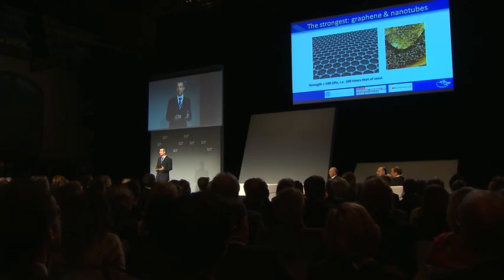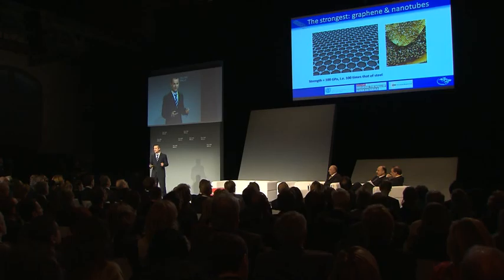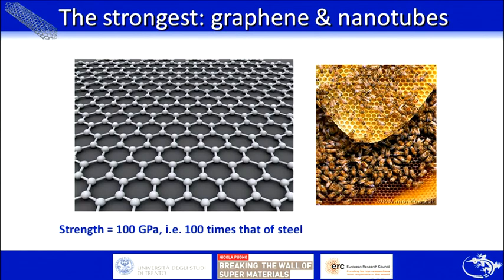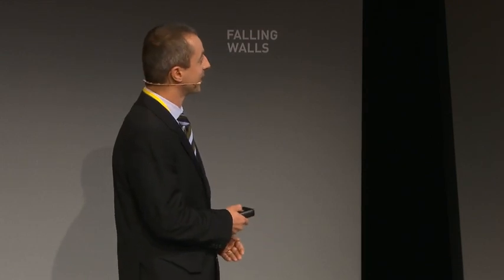Let us start with the first material: graphene. Graphene is a single layer of carbon atoms arranged in a hexagonal shape. The peculiarity is that it's the strongest material we have — the strength is of the order of 100 gigapascal, an enormous number. High-strength steel has a strength of 1 gigapascal, so graphene is absolutely very, very strong. This is the ideal value for a defect-free material, but what happens in reality?